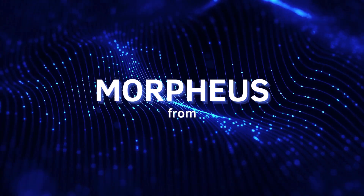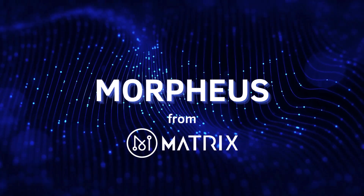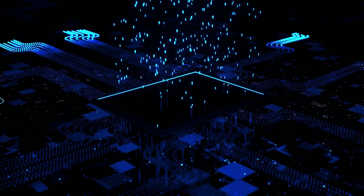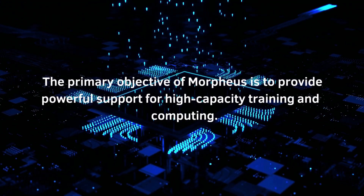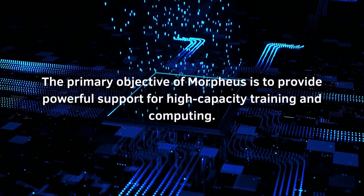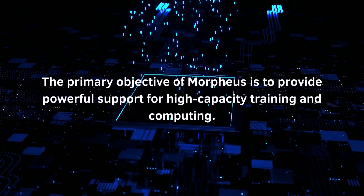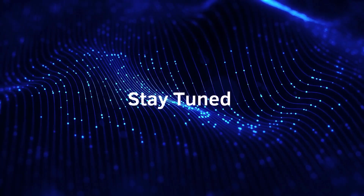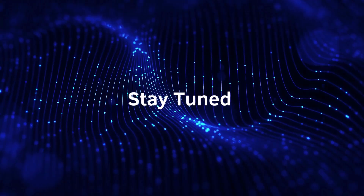Introducing Morpheus, a cutting-edge project that leverages the impressive infrastructure of the Manta platform to demonstrate the ability to train language models at a large scale. The primary objective of Morpheus is to provide powerful support for high capacity training and computing. We're thrilled with the progress we've made and excited to continue pushing the boundaries of what's possible with Matrix's AI.